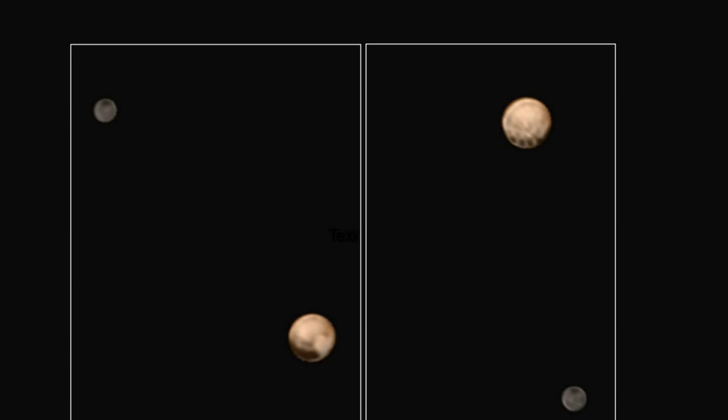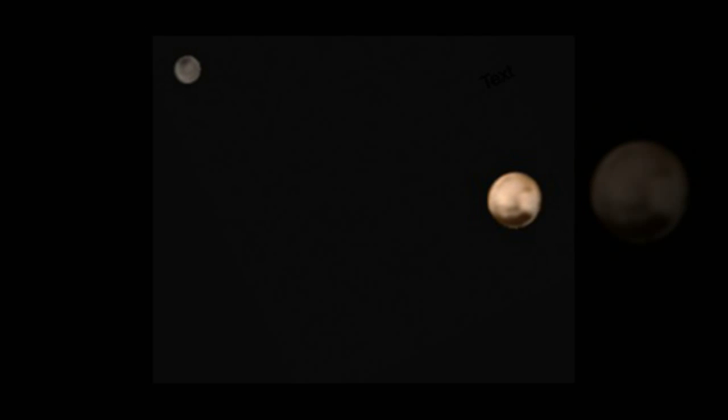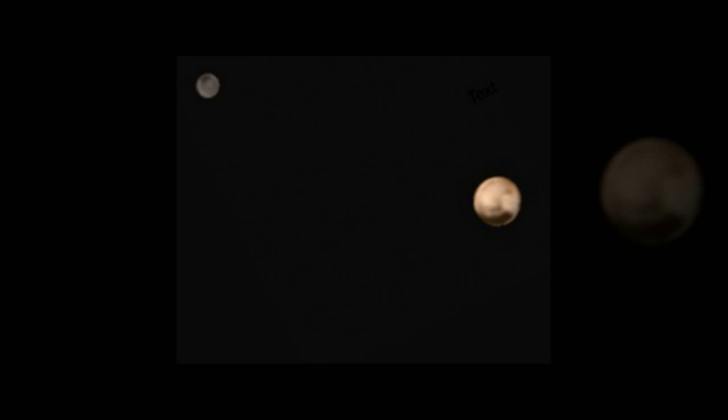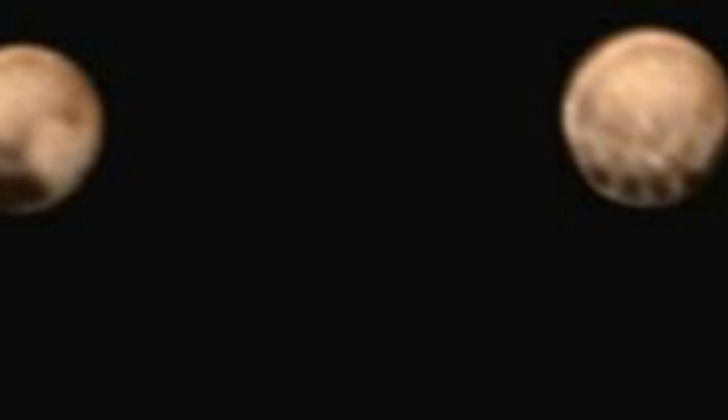The mission found the two sides of the planet are distinct from each other. One face is smooth, while the other holds peculiar spots. The dark spots appear to be at the base of the planet in the photos, which is a result of Pluto's tilt. If the planet were upright, the spots would appear to be in the middle of the planet.